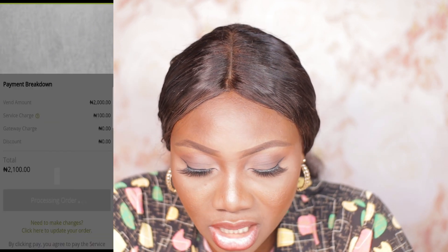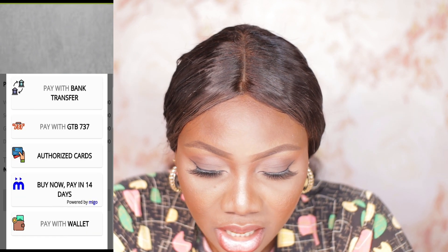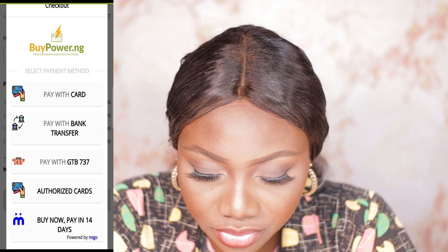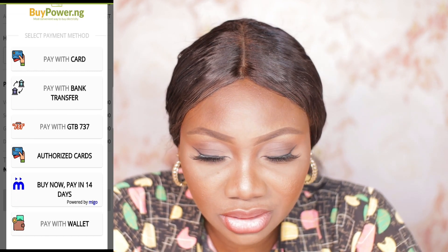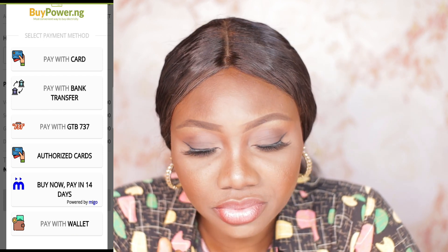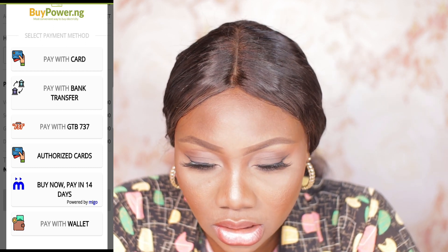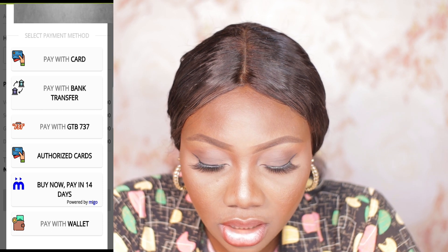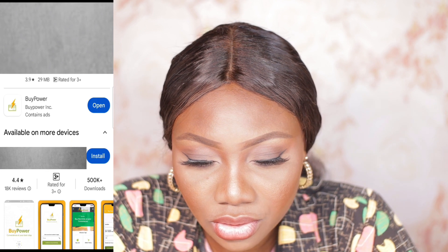There's also a service charge of 100, and then you click on Pay Now. When the payment page comes up, you have different options: pay with card, pay with bank transfer, GT Bank holder, and all of that. You just click on Pay, do the transfer, and the code will be sent to you alongside your KCT one and two if you need KCT.